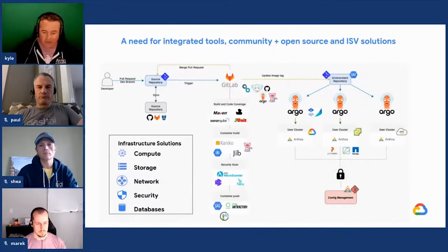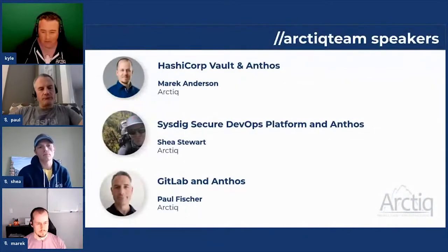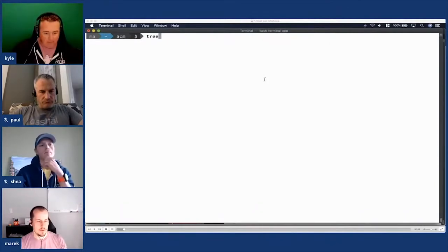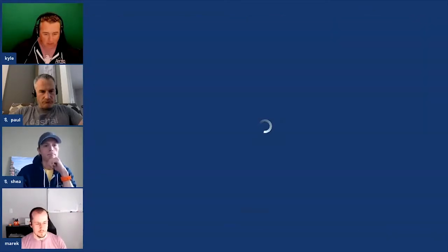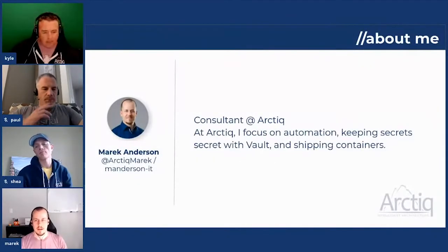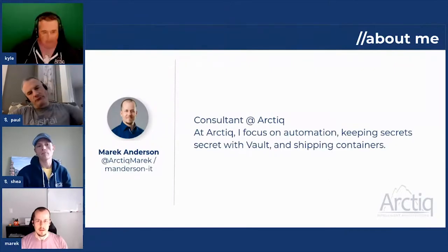If you have an opinion or a question, stay engaged and shoot us a message. Merrick is up first — he's going to dive in and talk about HashiCorp Vault and Anthos. My name is Merrick Anderson, I'm a consultant at Arctic and I work on automation, Vault, and Anthos. My talk will focus on onboarding Vault to Anthos, dynamic secrets, and root credential rotation.